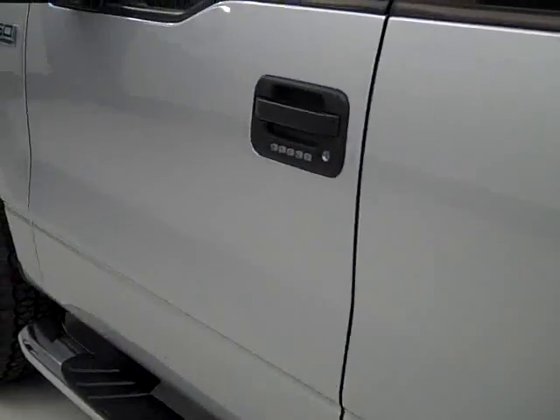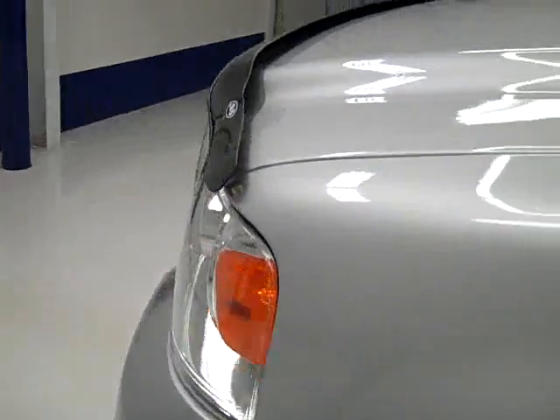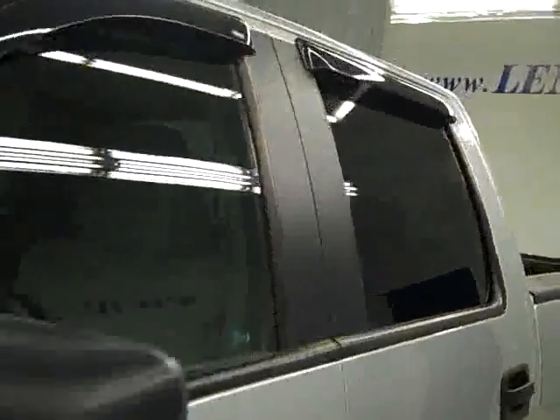Going down this side, again it's very clean, shiny paint. I don't see any dents or scratches here either. The hood is very clean.